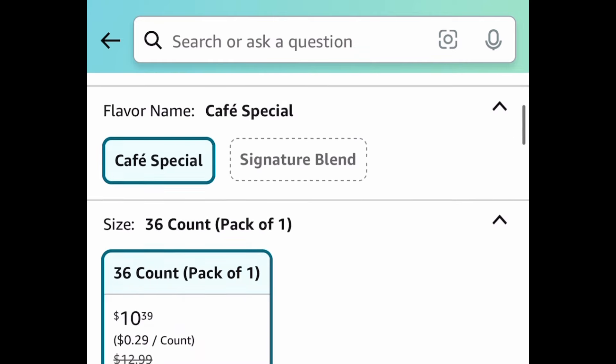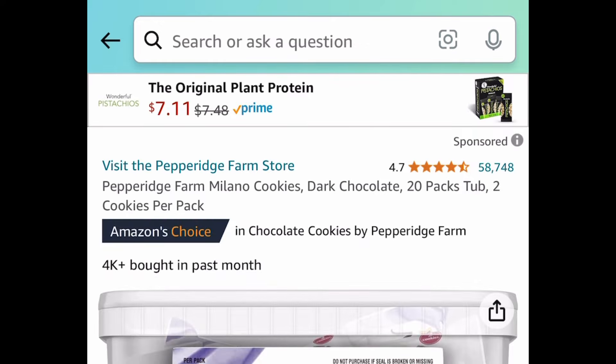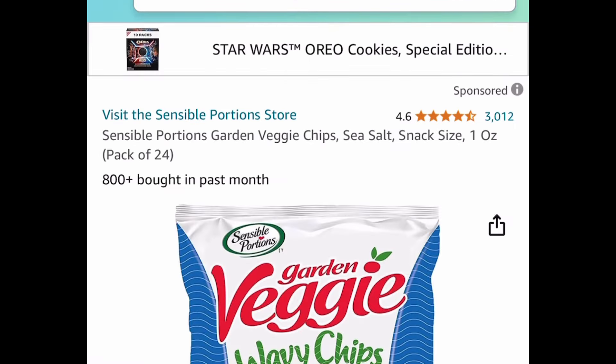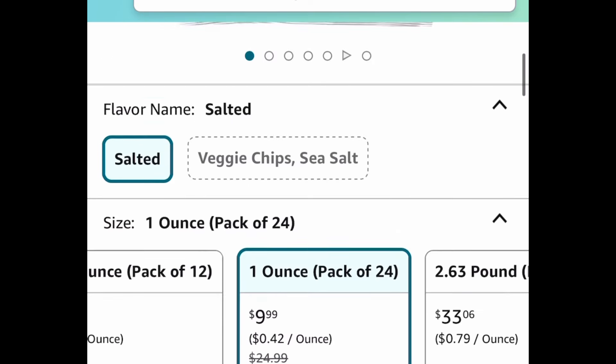Moving on to foods: we have Community Coffee K-Cups — you're getting 36 in here — price dropped to $10.39. Next we have Milano Cookies, a tub with 20 packs, price dropped to $7.51. Then we have veggie chips — 24 bags — instead of $20 you get them for just $9.99.